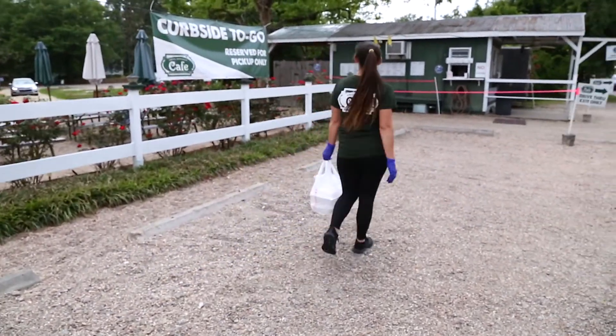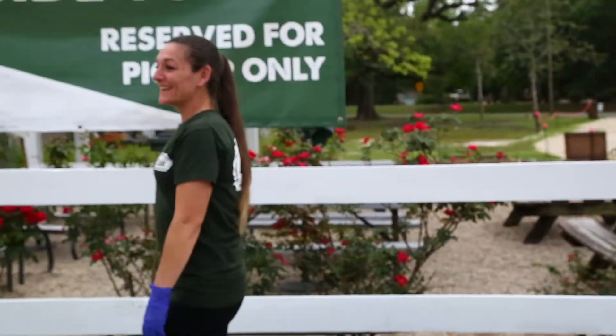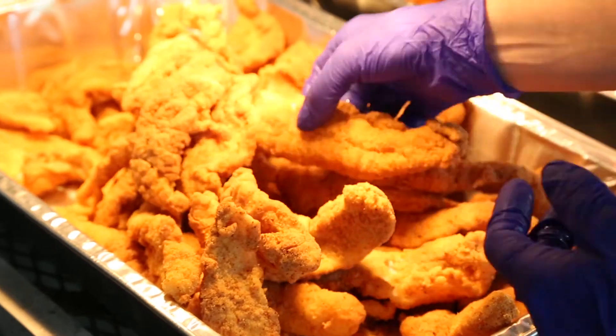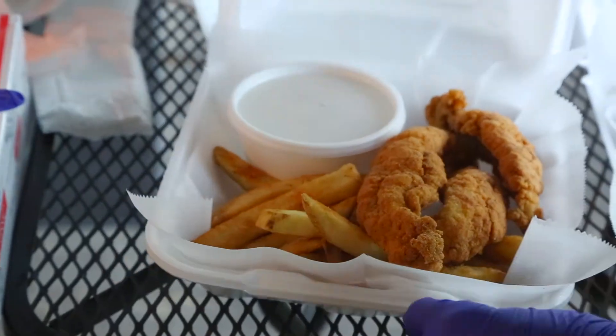We have a drive-up menu seven days a week where there's no wait — you drive up and it's already ready for you. On Thursdays and Fridays, we do the fried catfish box: Louisiana catfish with Seashore Fries, coleslaw, and a dessert for $12, and that's tax-inclusive.